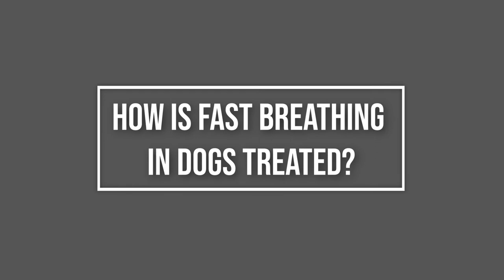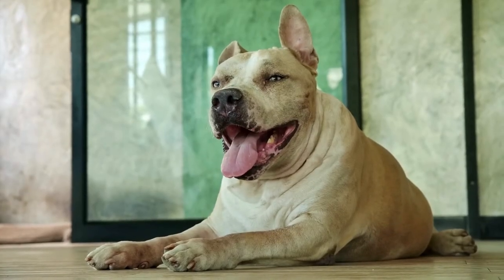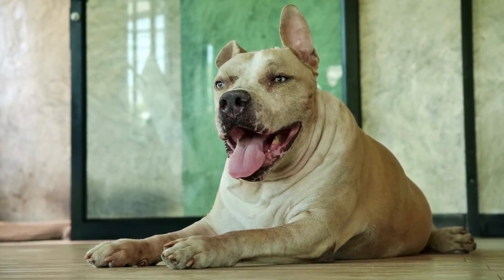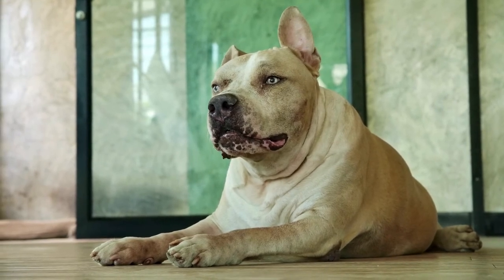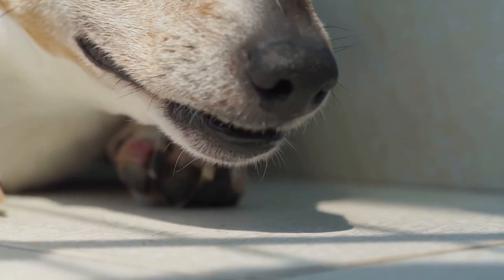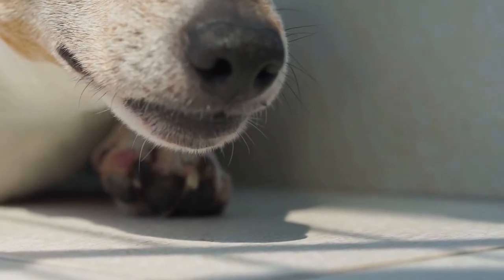How is fast breathing in dogs treated? Ultimately, the underlying cause of your dog's breathing difficulties will determine the best treatment. Your vet may prescribe pain relief, intravenous fluids, or other medications to help restore your dog to good health. If your dog is breathing fast due to stress or anxiety, special training with a certified dog behaviorist may be recommended.